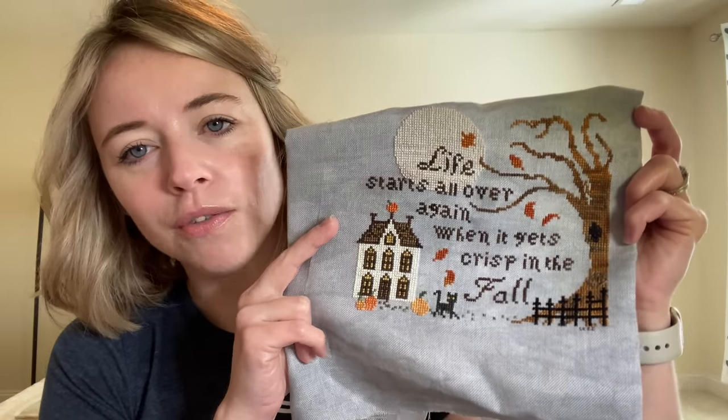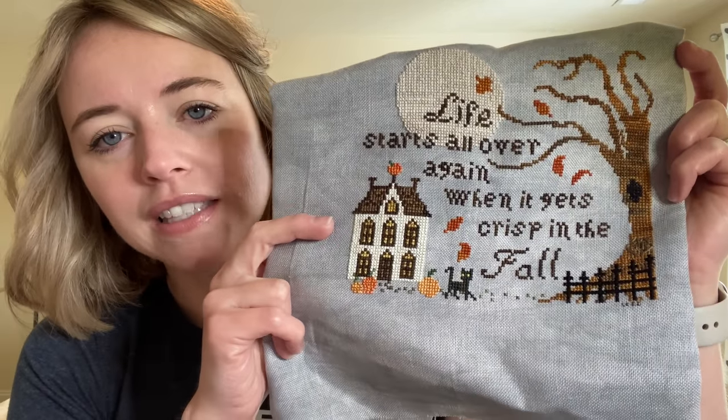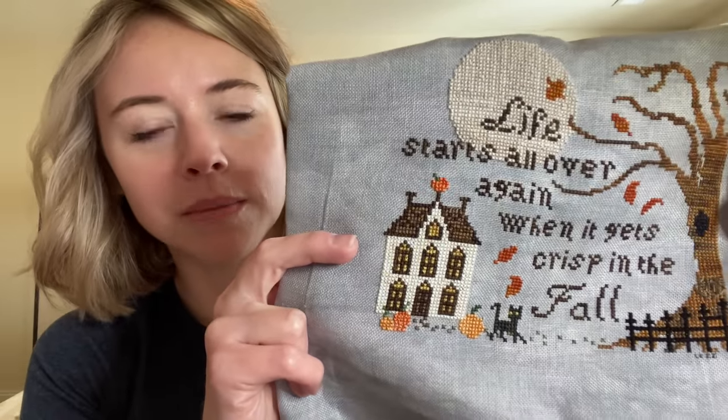But this is done. It's stitched with the called-for colors and it's on 32 count Stormy Night.